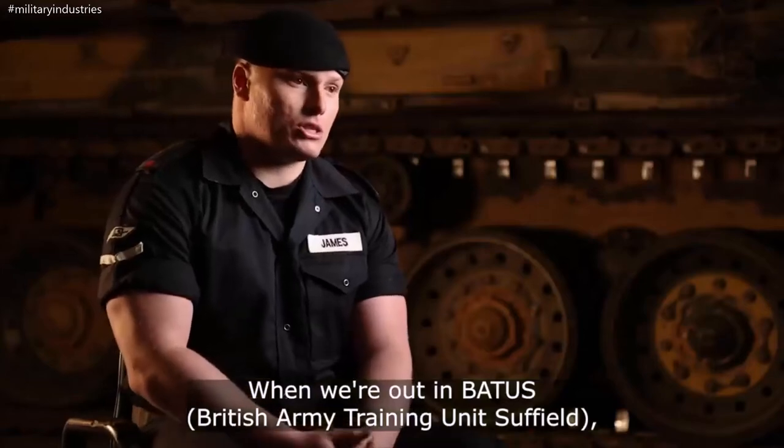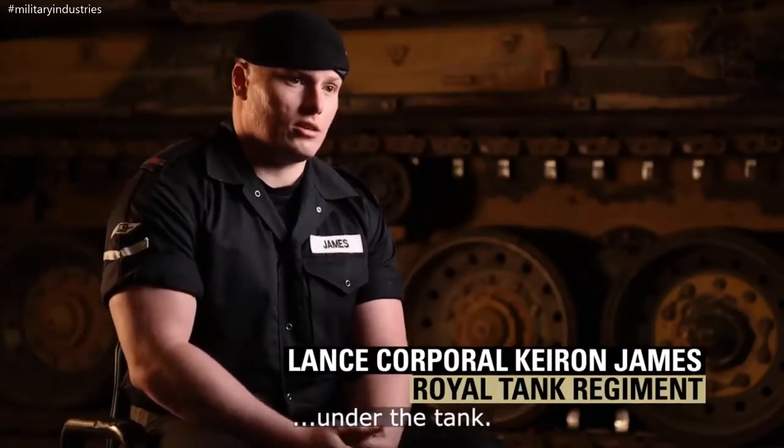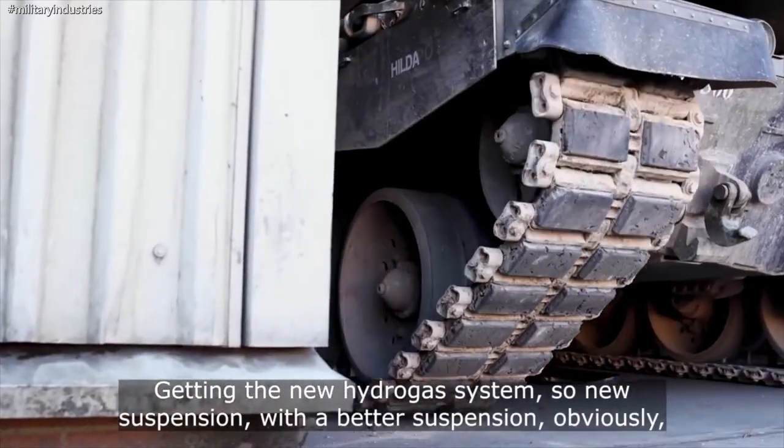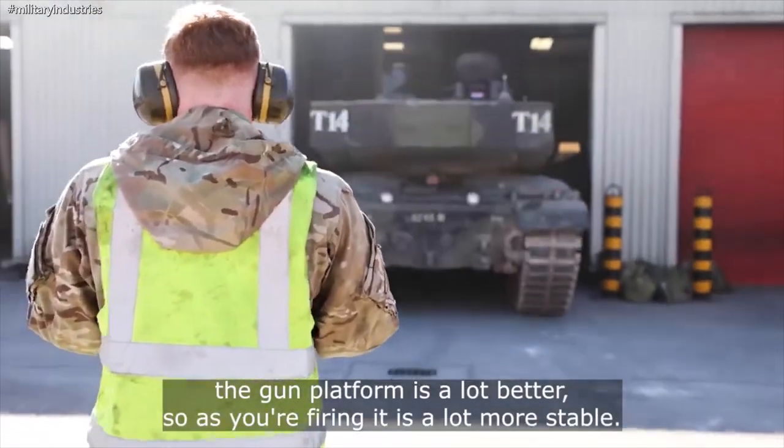When we're out in the Baltics, the ground out there is very undulating under the tank, so it's getting a new hydro gas system — a new suspension. With a better suspension the gun platform is a lot more stable, so as you're firing it's a lot more accurate.